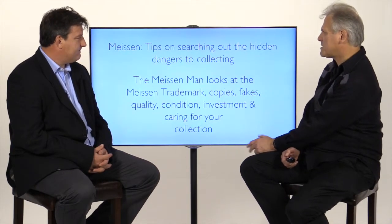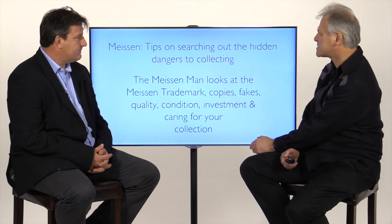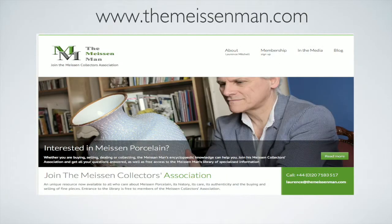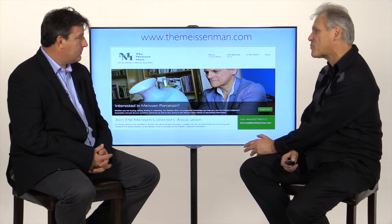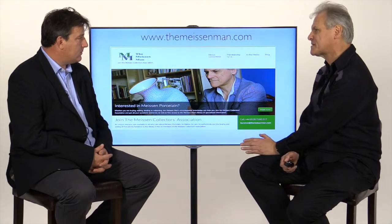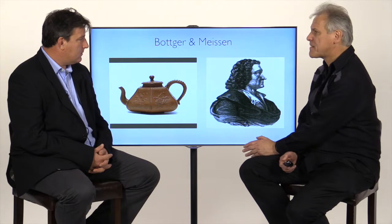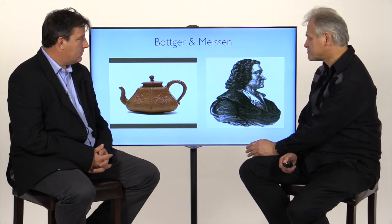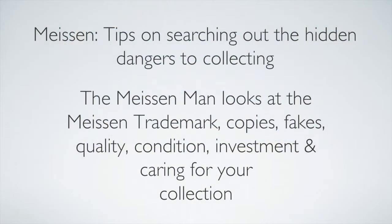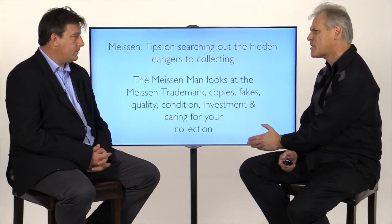What I'm going to be talking about here are tips on searching out the hidden dangers to collecting. I'm also called the Meissen Man because of a website called themeissenman.com, which is effectively a library about everything you've ever wanted to know about Meissen porcelain collecting — that is collecting antique Meissen, not modern Meissen, but Meissen going up to about 1930. I'm going to be looking at the Meissen trademark, copies, fakes, quality, condition, investment, and caring for your collection. If you don't know how to care for the collection, then you shouldn't even be collecting — full stop.